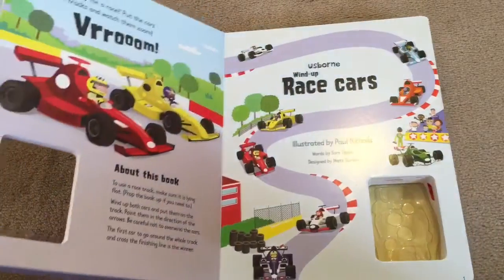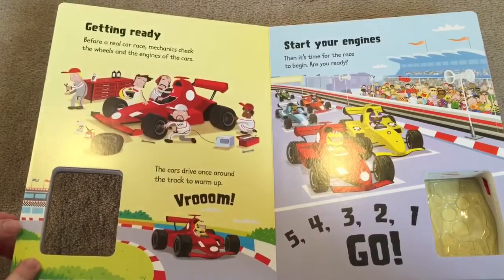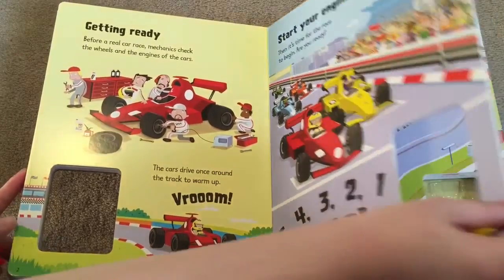It's a nice, good, big, sturdy book for your little ones. In the beginning it kind of goes over what to do. Then your first storyline comes before the first track. So before each track you'll see there's a nice little cute little story that goes with it.